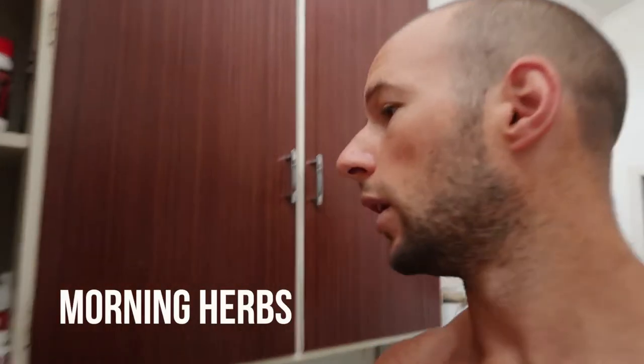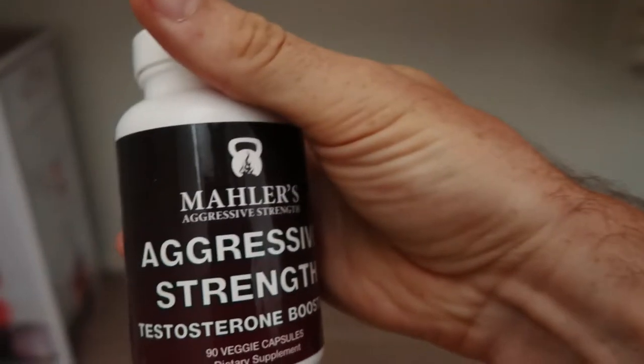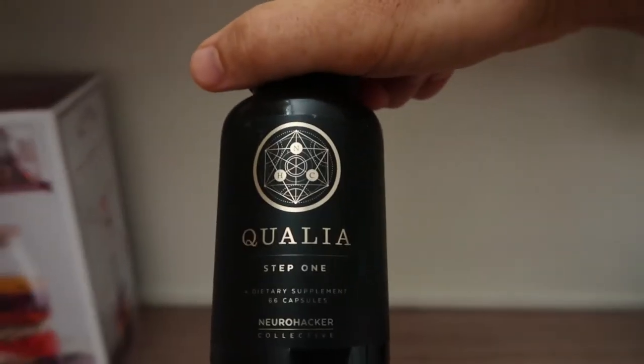While the ring is charging I now take my morning herbs. I take two things: Mike Mahler's Aggressive Strength testosterone booster and Step One of Chaga.